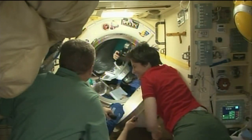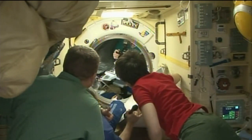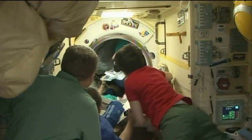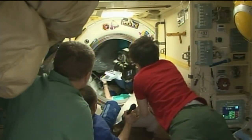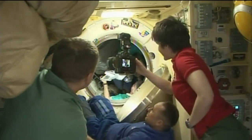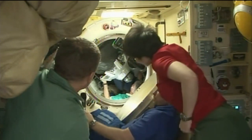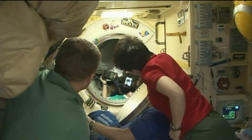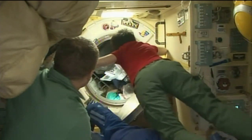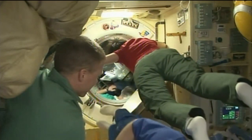Wilmore and Virts put the punctuation mark on their time in orbit together with three spacewalks over an eight-day period to prepare the International Space Station for the arrival of two new International Docking Adapters, to which U.S. commercial crew vehicles and other visiting vehicles will have the capability of docking in the years ahead.